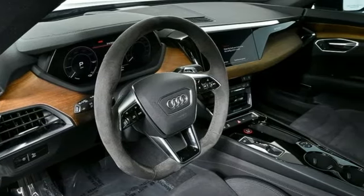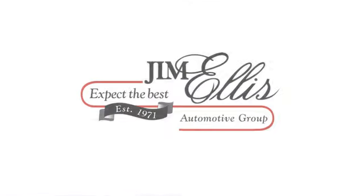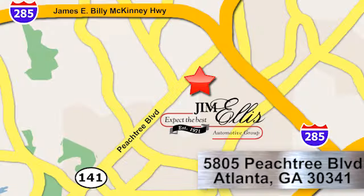Driving is believing — test drive it today. At Audi Atlanta, we prove every day that buying a car can be an enjoyable experience. Contact Audi Atlanta today or stop on by. We're conveniently located at 5805 Peachtree Boulevard in Atlanta.